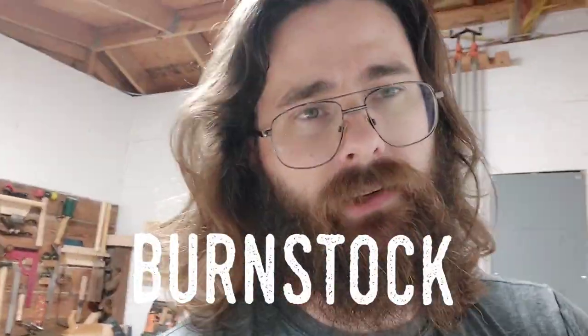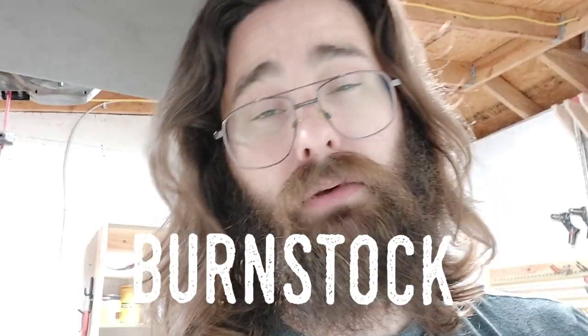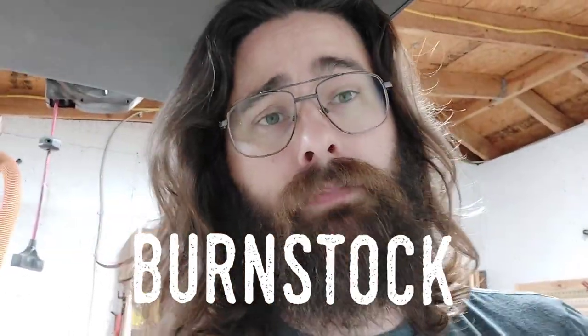Hope you enjoyed the video — like and subscribe. I'm going to get out of here and get into my house where the AC is pumping!